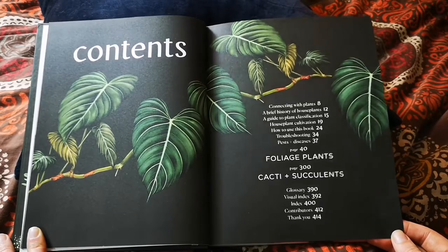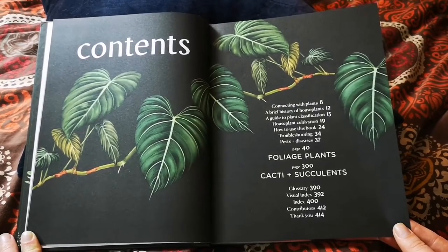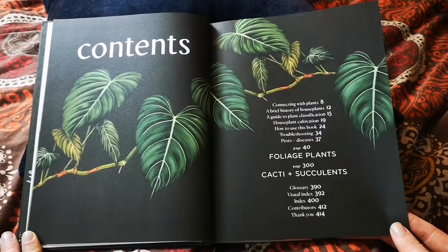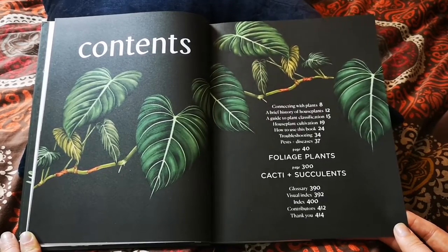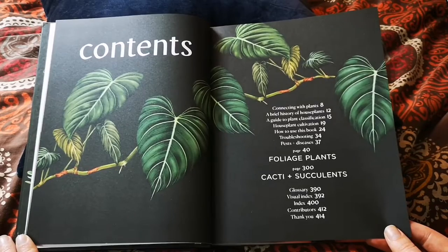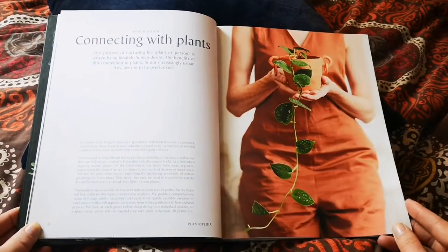There's troubleshooting which takes you through signs to look out for and what to do if your plants are struggling, then pests and diseases — always handy. Pages 40 to 300 are full of foliage plants with snapshots of different genera and several species, cultivars, or hybrids within each genus. Pages 300 to 390 cover cacti and succulents. We also have a glossary, a visual index on page 392, and a couple of other indexes — which I love.